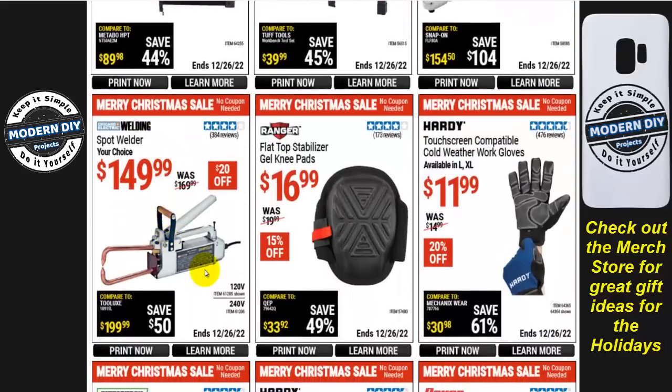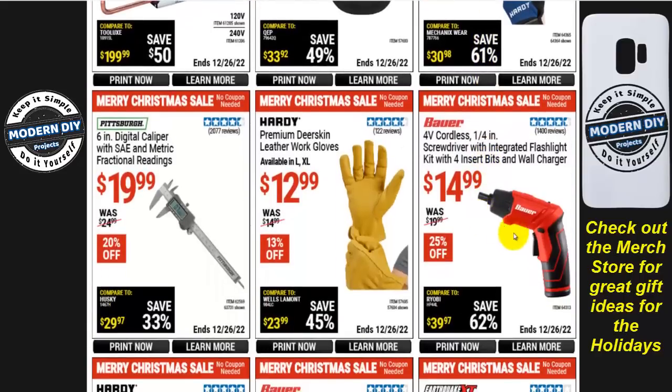The Chicago Electric spot welder is $150, $20 off. Gel knee pads flat-top stabilizer from Ranger are $17. Touchscreen-compatible cold weather work gloves from Hardy are $12, 20% off. The Bauer 4-volt cordless 1/4-inch screwdriver with integrated flashlight kit, four insert bits, and wall charger is $15, normally $20, 25% off. But check my Home Depot video — a similar Ryobi version is around $9.